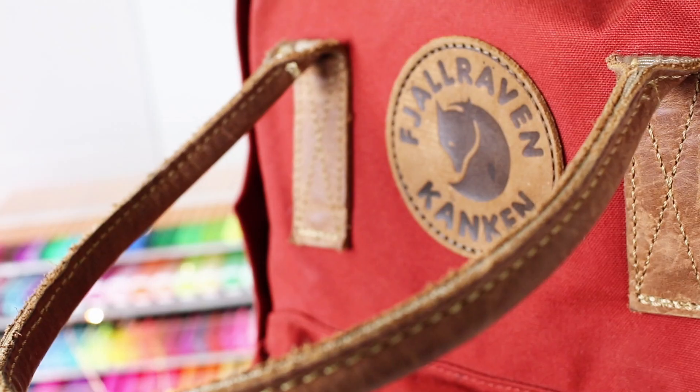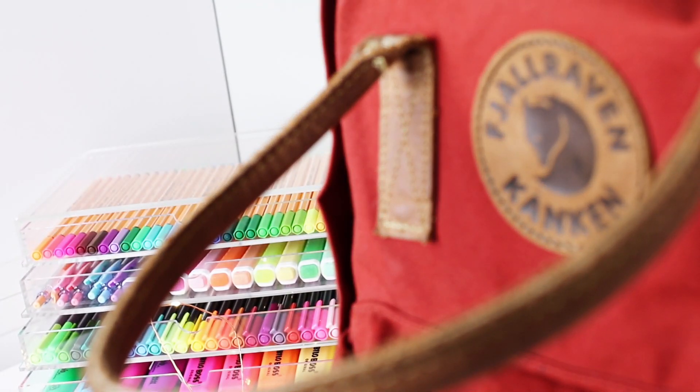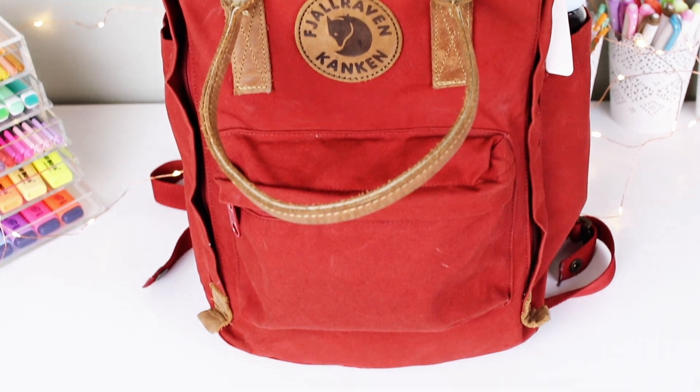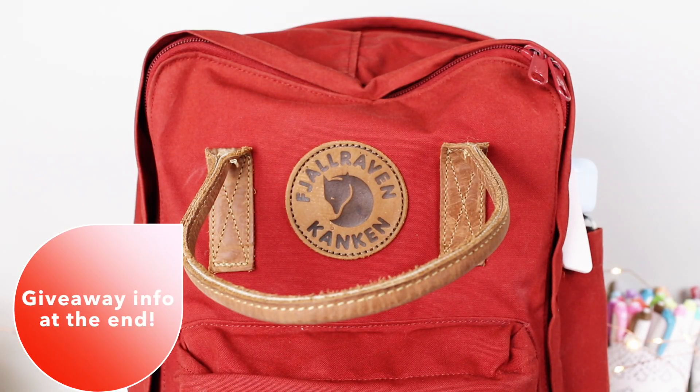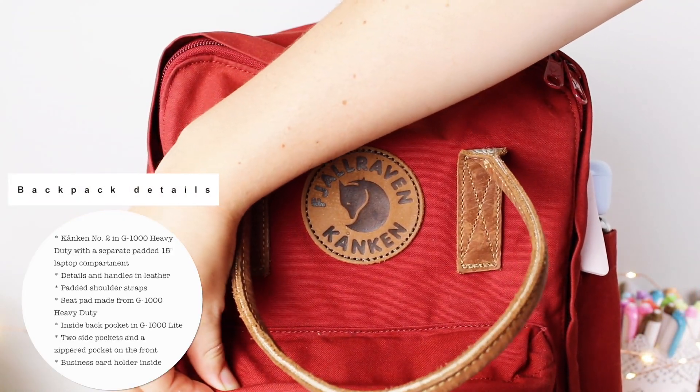Hey everyone, it's me Estella and I'm back today with another back to school video. Today I'll be showing you guys how I pack my backpack and what I put in it when I go to school. I hope you guys enjoy this video and find it helpful, so let's get into it.